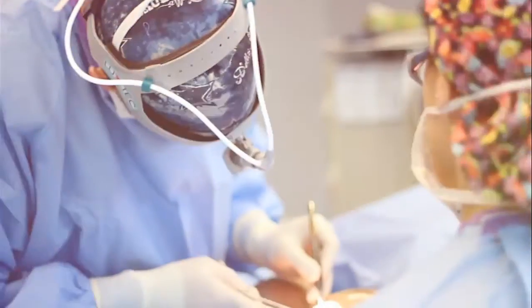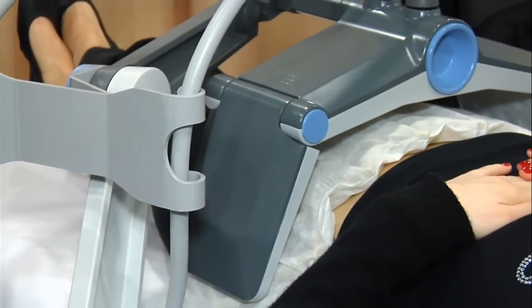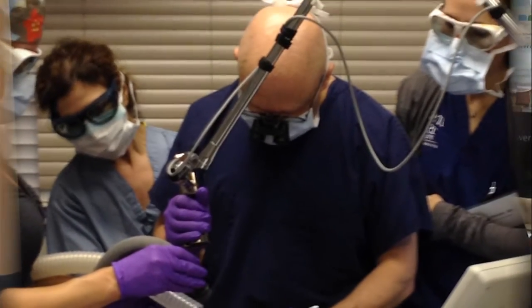Plastic surgery procedures today are all about getting results quicker and easier than ever before. Non-invasive fat removal is now possible with state-of-the-art technology. Jason Posner, a board-certified plastic surgeon for the Plastic Surgery Channel, reports on the hottest new technology.